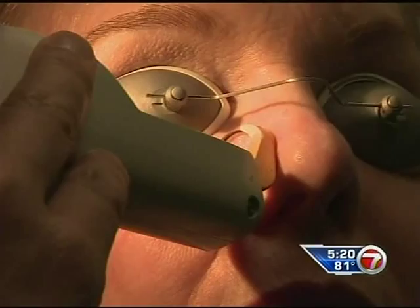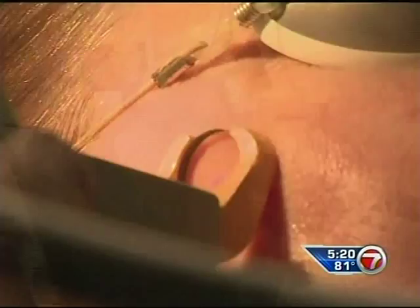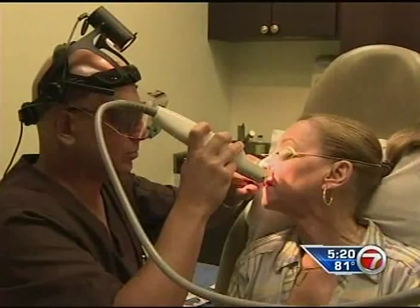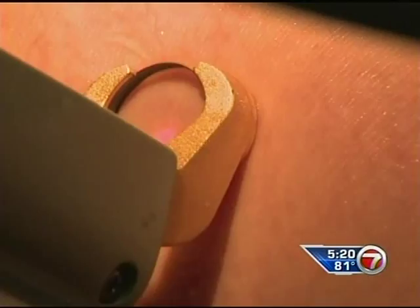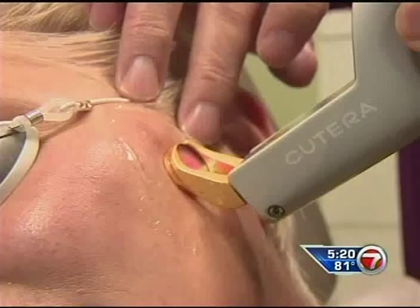Dr. Adam Groper of North Beach Vascular is using a new laser called the Cutera XLV to zap facial veins. The laser hits the tiny veins with pulses of light energy. It damages the vein permanently, and a lot of the veins you'll see actually just disappear when you hit them. Dr. Groper says there is less chance for complications with this laser — it has the ability to cool the skin, making it safer in terms of likelihood of getting burning or blistering.